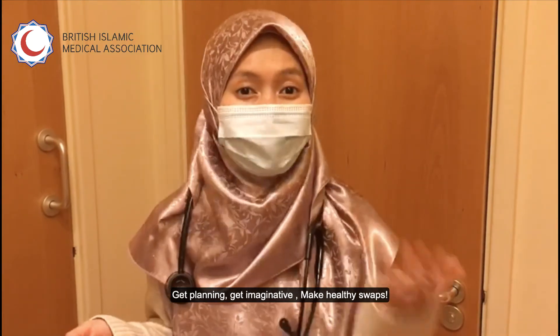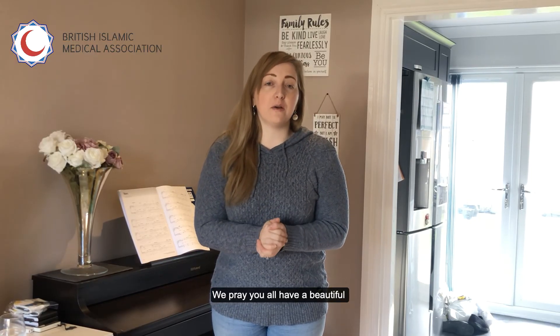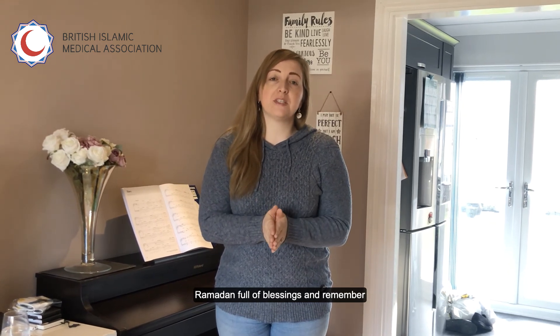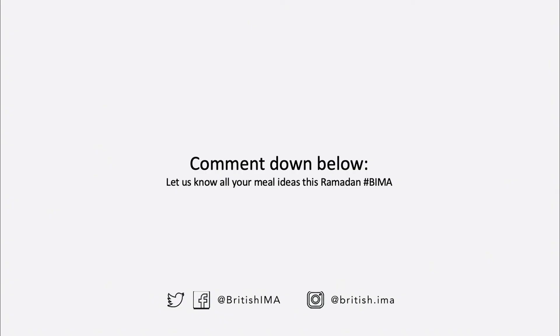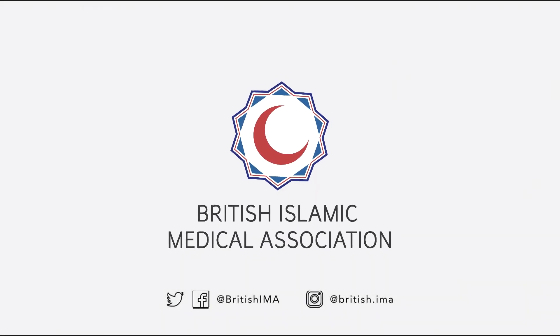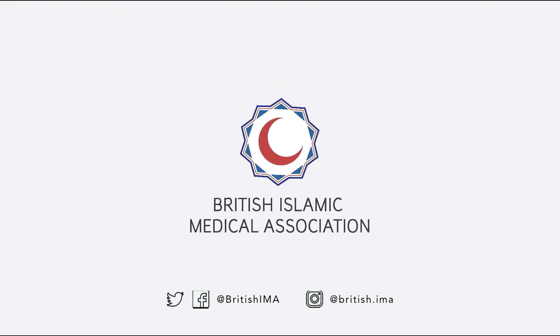Get planning, get imaginative, make healthy swaps. We pray for you all to have a beautiful Ramadan full of blessings, and remember — stay safe and be kind to yourself and others. See you tomorrow. Thank you all.